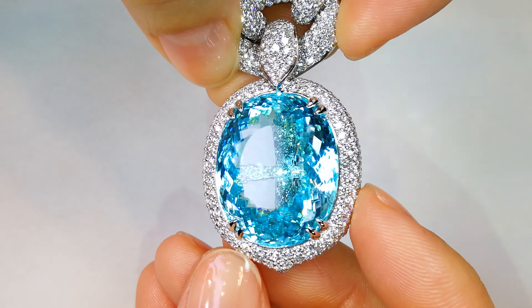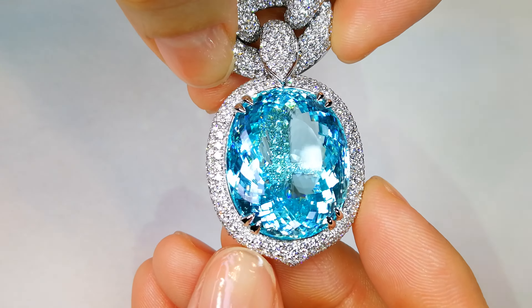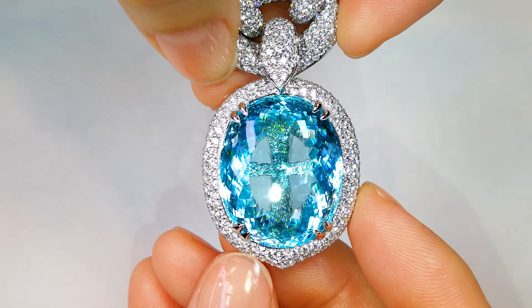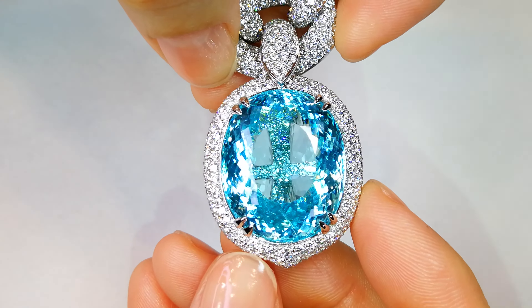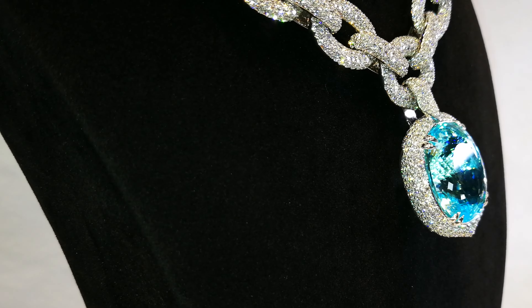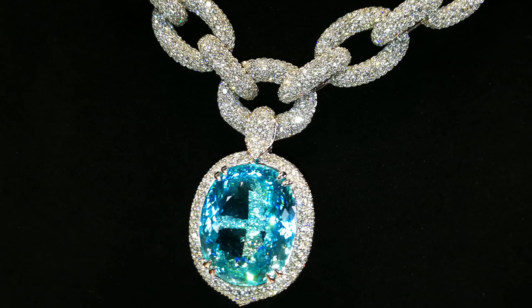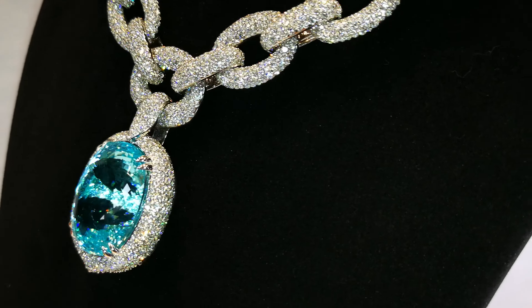Look at that cross — it is set with diamonds as well. You can see the diamonds sparkling right through the Paraiba. You see the copper color and the copper-manganese creating that neon rich vibrant blue, and the diamonds popping right through that crystal structure. This is art upon art upon art.